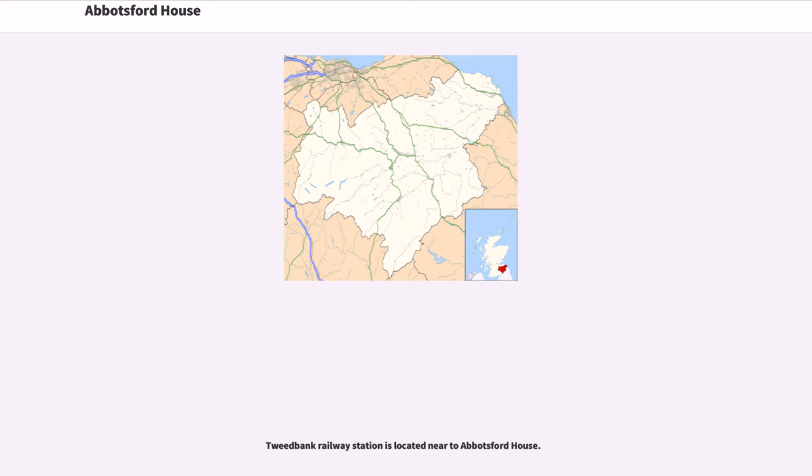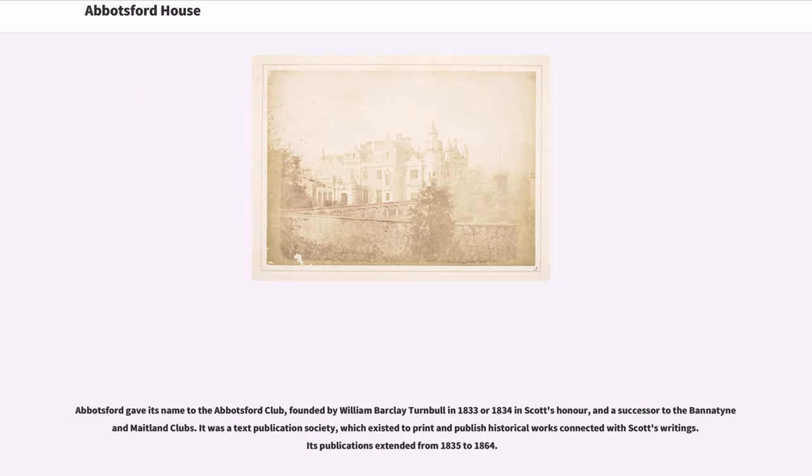Tweedbank Railway Station is located near Abbotsford House. Abbotsford gave its name to the Abbotsford Club, founded by William Barclay Turnbull in 1833 or 1834 in Scott's honor, and a successor to the Bannatyne and Maitland Clubs. It was a text publication society which existed to print and publish historical works connected with Scott's writings, with publications extending from 1835 to 1864.